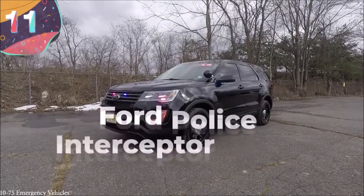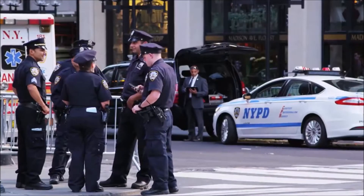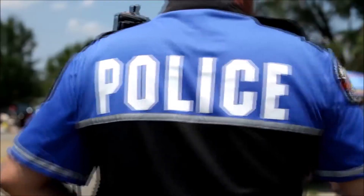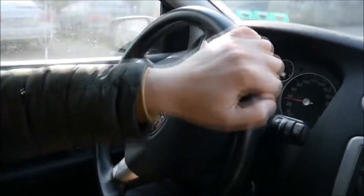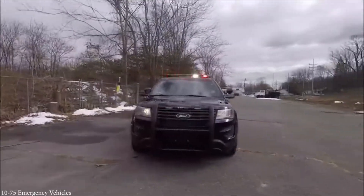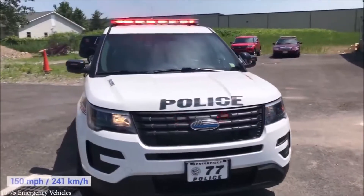Number 11: Ford Police Interceptor Utility. Police forces are usually the first responders to major incidents and need to rely on multi-purpose vehicles that can adapt to rapidly changing scenarios. Ford has been providing cars to cops for more than 70 years. The current top-of-the-line model is the Ford Police Interceptor Utility — it looks like a Ford Explorer with police livery, but it's no ordinary road car. It's the fastest police car in the U.S., able to accelerate to 60 miles an hour in less than six seconds and reach a top speed of 150 miles per hour.